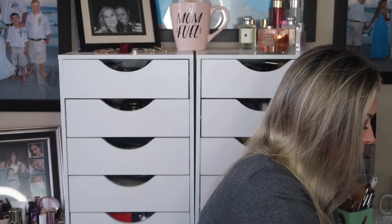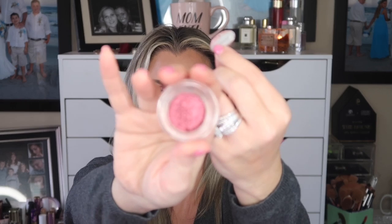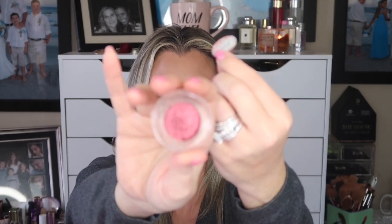The next item was the Tarte Fire Dancer Chrome Paint Pot. I have this on my lid today with the Blushing Berries palette — very, very pretty. It's very pigmented and works best if you use your fingers, so if you're not into applying eyeshadow with your fingers you probably won't enjoy this, but I personally really do.